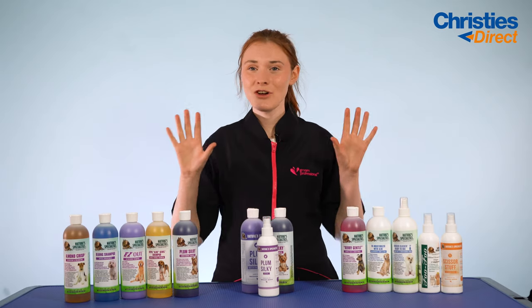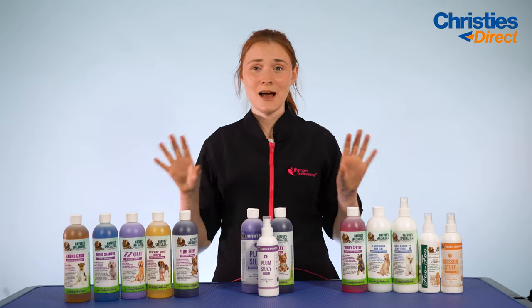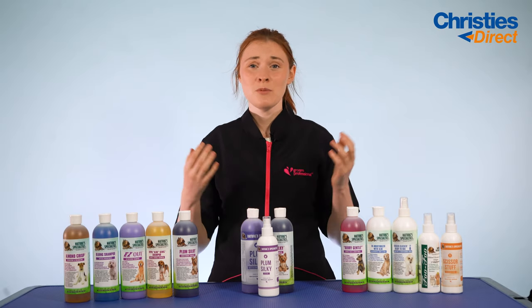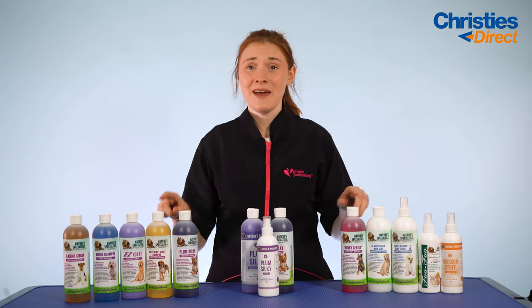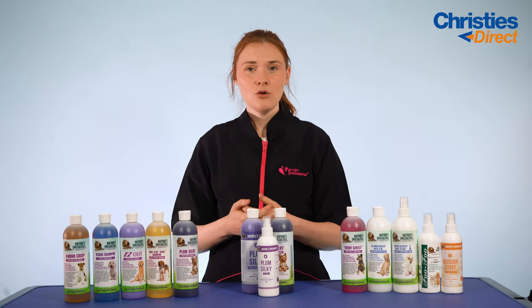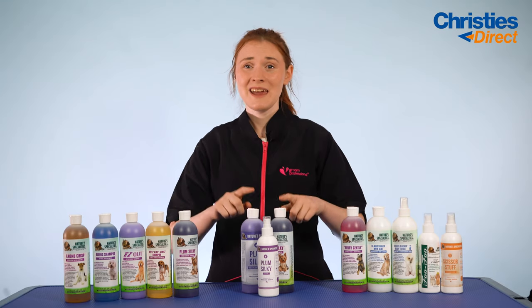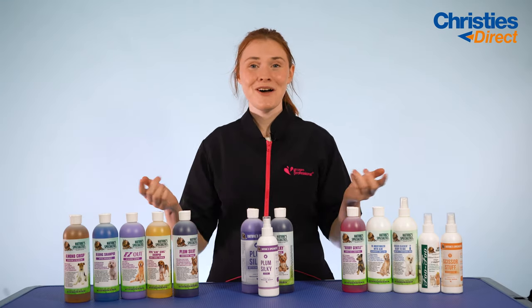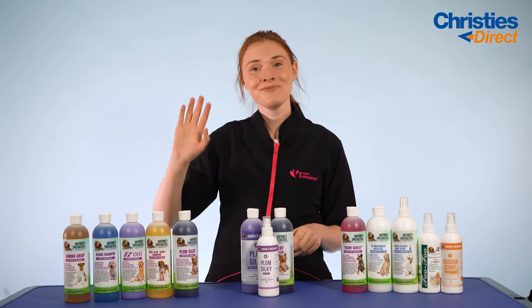So that was all of our Nature Specialties bundles that we are selling on Christie's Direct — they all look absolutely amazing. We're super excited to have this brand on board because their quality and reputation is so high, and I know if you buy these products you won't be disappointed. Let me know in the comments which bundle stands out to you the most — Plum Silky is definitely a favourite just because of the smell. I'll see you again in the next video. Bye!